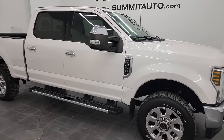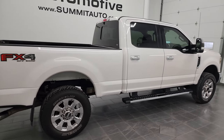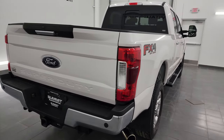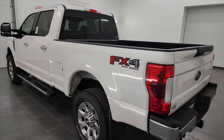Hey, this is Brett and this 2018 Ford F-250 Crew Cab Short Box Lariat is stock number 13556Z. I am here at Summit Automotive in Fond du Lac, Wisconsin — your new and used heavy-duty truck headquarters.